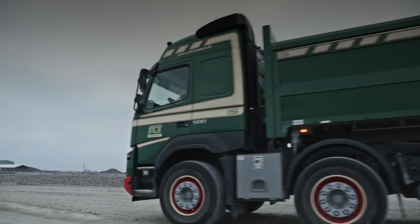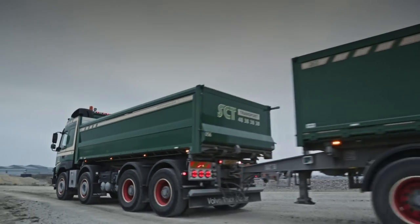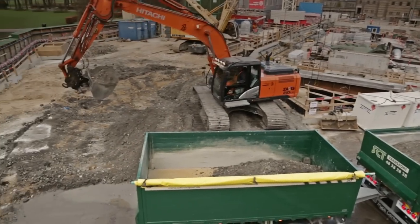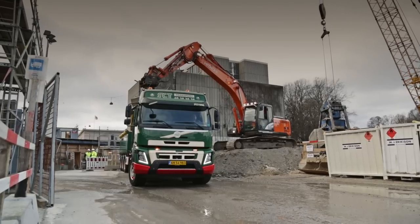The construction of the new subway will be finished in 2019. By then, this busy work site will be a fully functioning metro station.